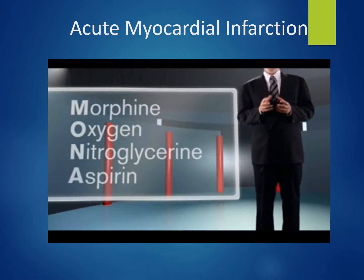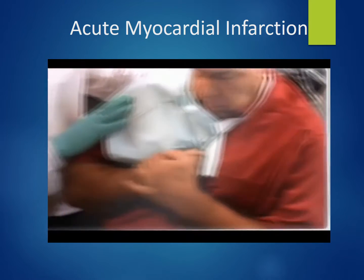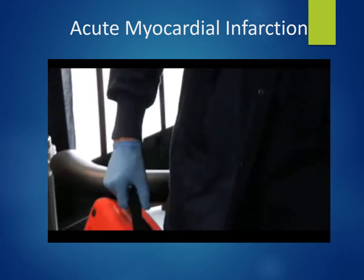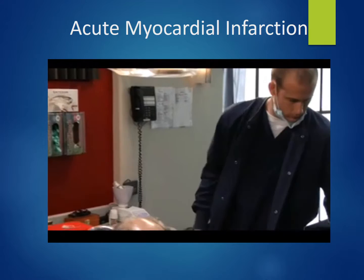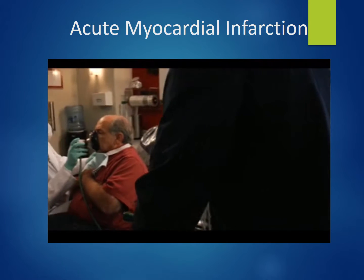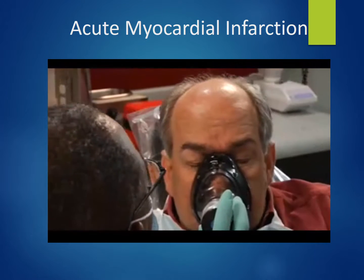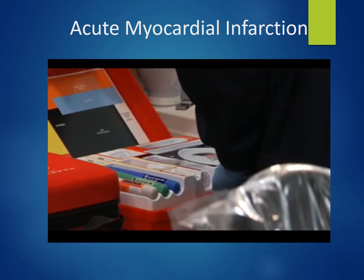If nitrous oxide/oxygen is not available, oxygen must be administered to the patient. A 5-liter flow of oxygen, either by face mask or nasal cannula, will help in the delivery of more oxygen to cells throughout the body, including muscle, brain, and the myocardium not affected by the occluded coronary artery.